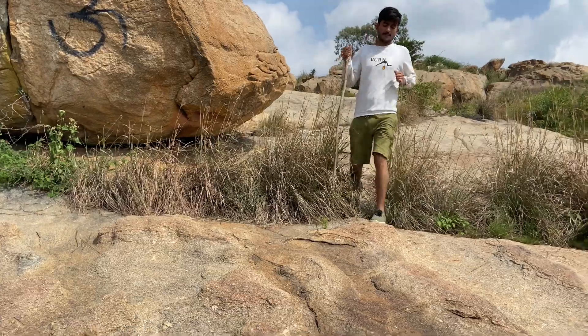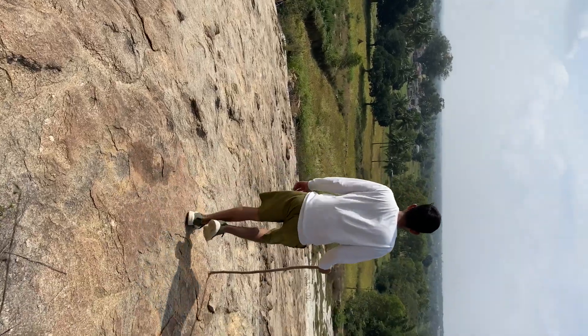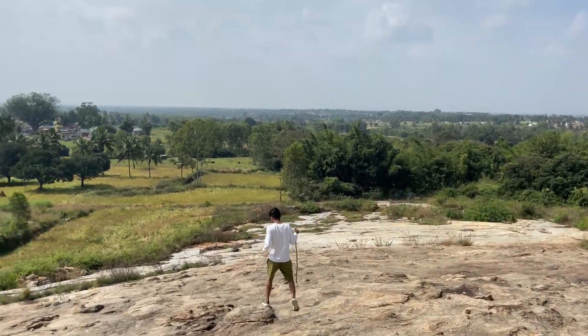The city is a very small town. This town is in Bangalore. This town is a rock mountain. This mountain is a very small town. And the view is a small town. In town, the mountain is a small town. The city is a small town.